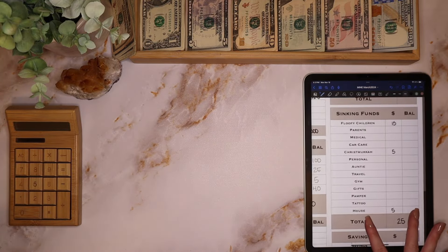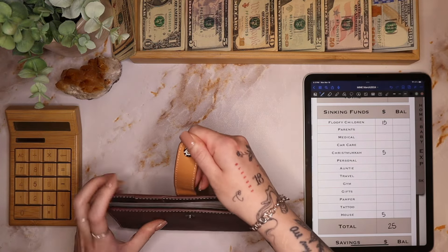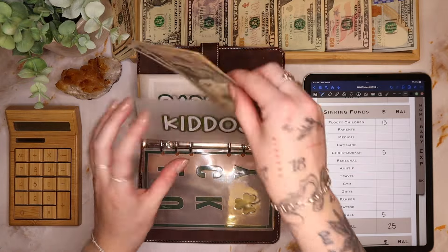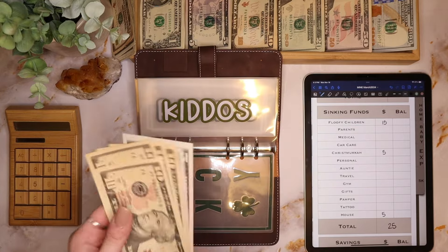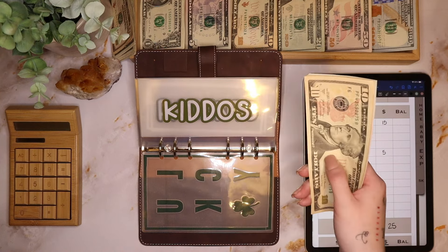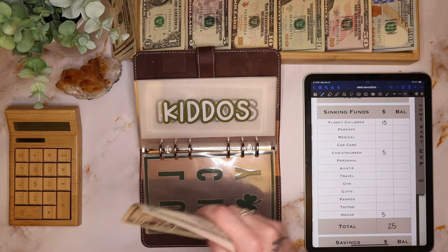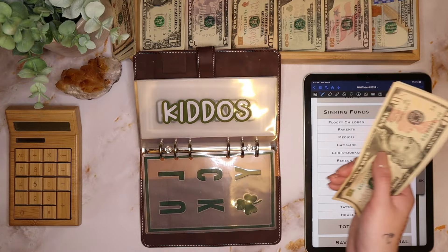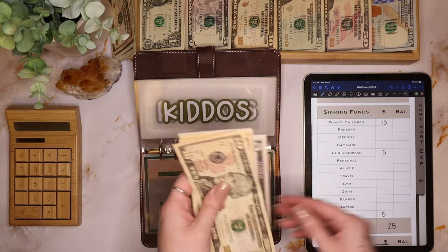Now we're going to go to our sinking funds. The kiddos are getting $15. Austin paid for Aria's groom, and Cedric's ended up being $100 after tip — he was a mess with mats and everything, but they're both all cleaned up now. The kiddos have $10, $20, $30, $45, $50, and $55.